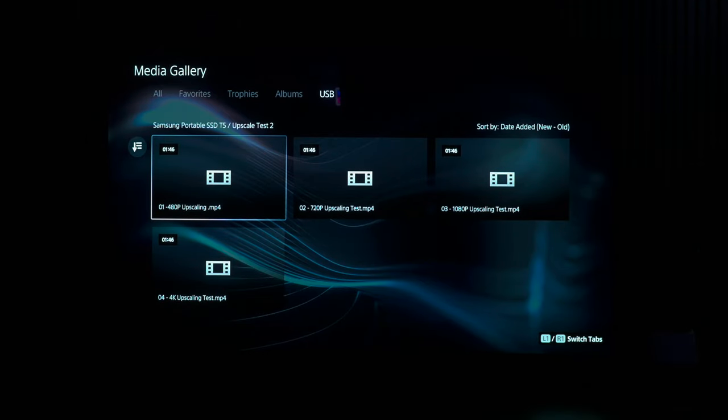Back to the picture test — the first thing to look at is upscaling, because a lot of people are watching content that's not native 4K. The interesting thing is that I tried a 480p signal on this television and it just wouldn't display — all I got was static on the screen. It might support it; it just didn't work for me.